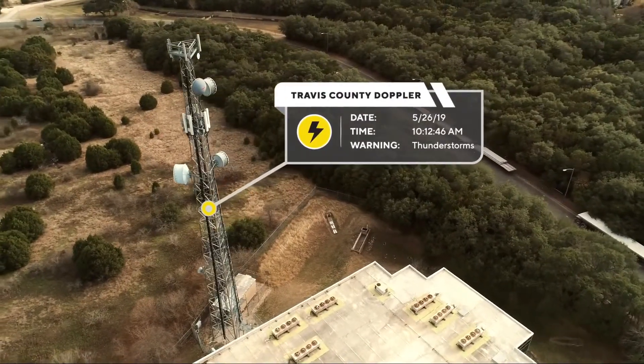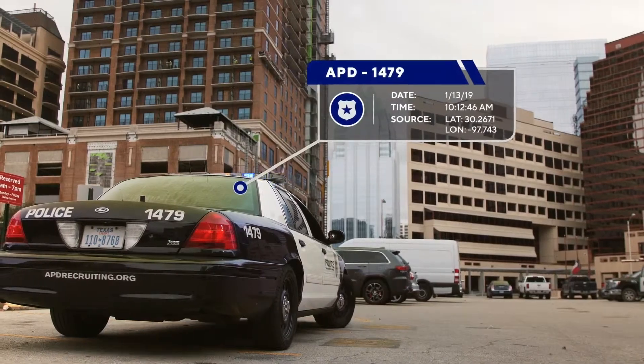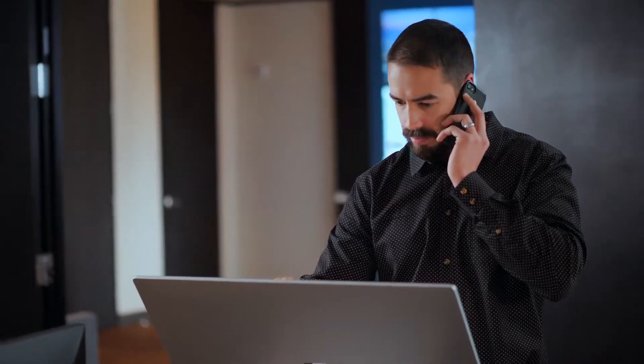Layering real-time alerts from weather systems, flood sensors, and law enforcement gives you the ability to address critical time-sensitive decisions before problems become disasters.